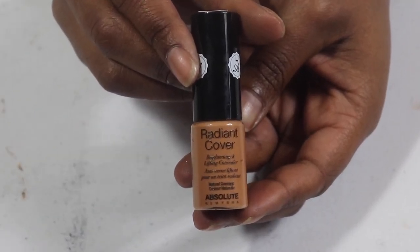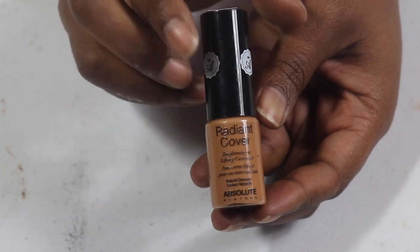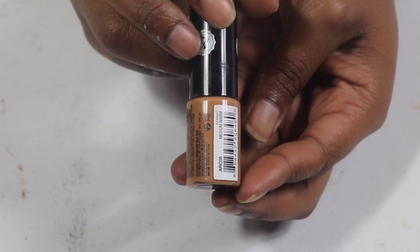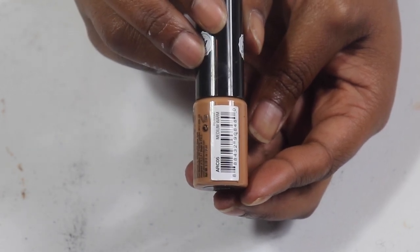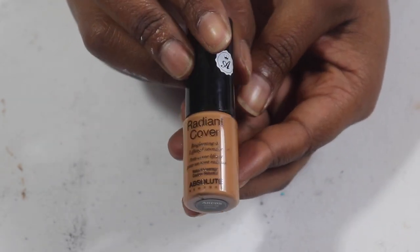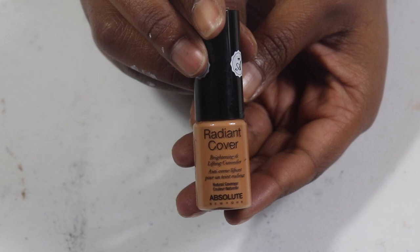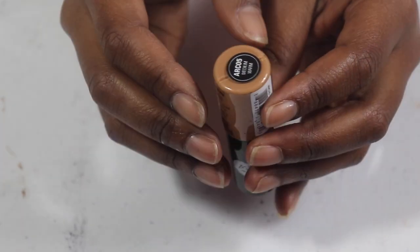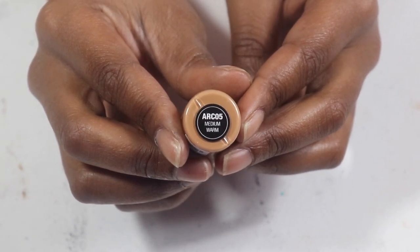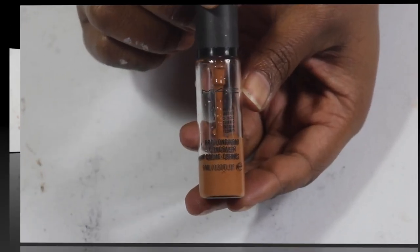One of my favorites — the Absolute Radiant Cover Highlighter. I think I got this off Shop Miss A. I really want to find this again because it is a great concealer and I hate that it's such a small bottle. I've had it for at least a year and I want to finish it up. It's the perfect shade — if you've heard of it or tried it, comment below!